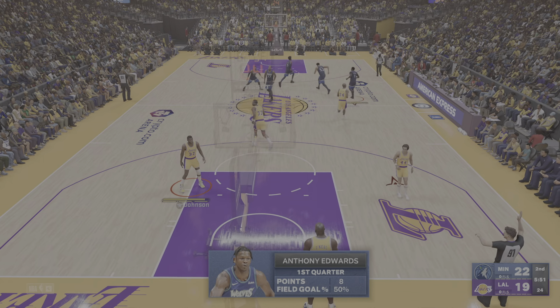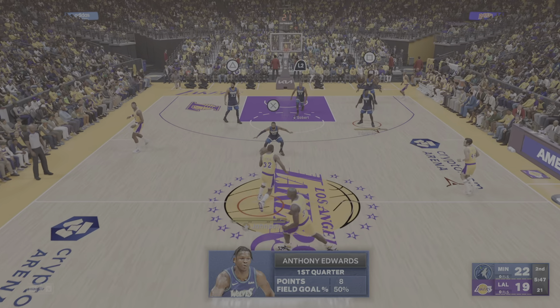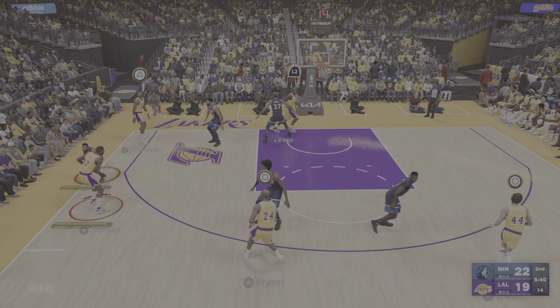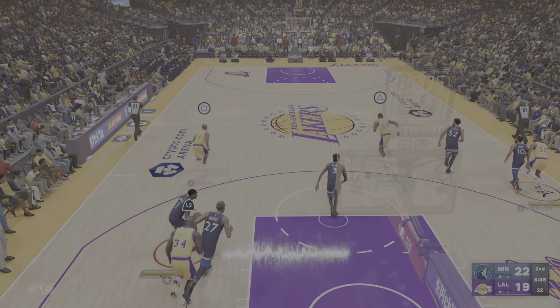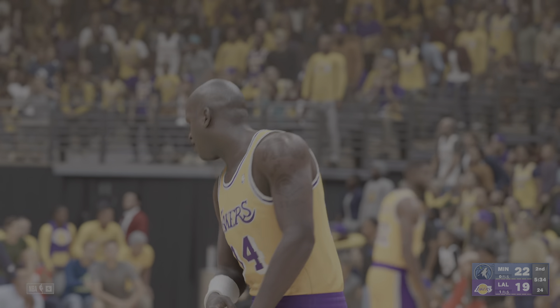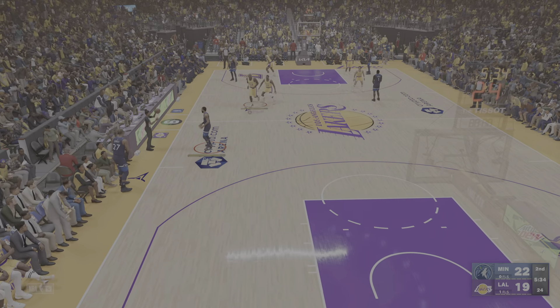For the Timberwolves: Towns and Gobert underneath in the post, Edwards and McDaniel at the wing, and Conley in at the one spot. Kobe kicks to Johnson—it's stolen by Edwards. And it's Shaquille O'Neal with the foul, his first personal foul, first team foul.